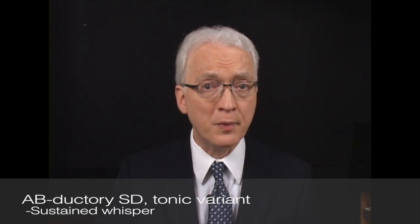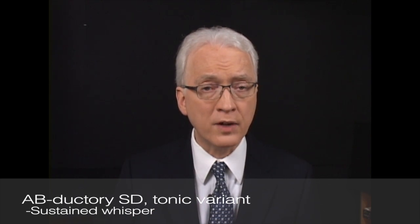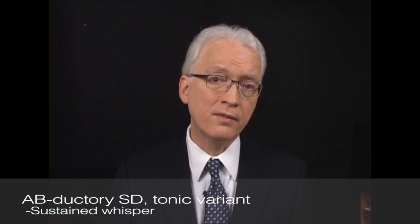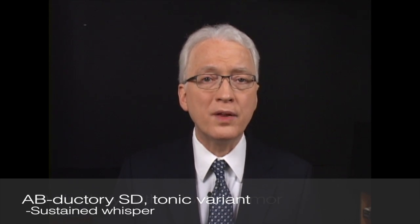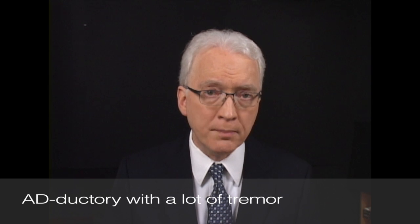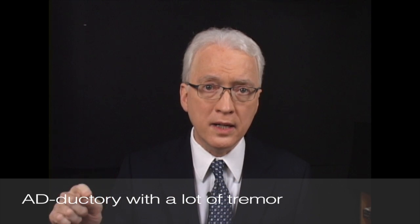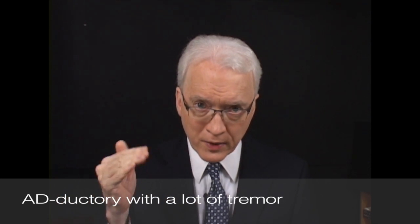For abductory SD, the classic presentation is that the person is talking along and the voice just drops away to a whisper. There's also a more tonic variant where the voice sounds kind of breathy with a little instability and a constant breathy quality. Then there's adductory SD with a lot of tremor, where the voice not only has catching but is kind of shaky, and on a sustained vowel you hear a repeated tremorous ee-ee-ee sound with tremor and catching.